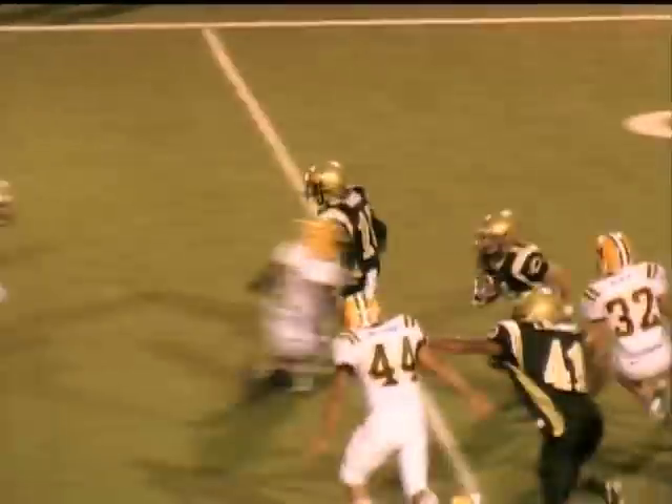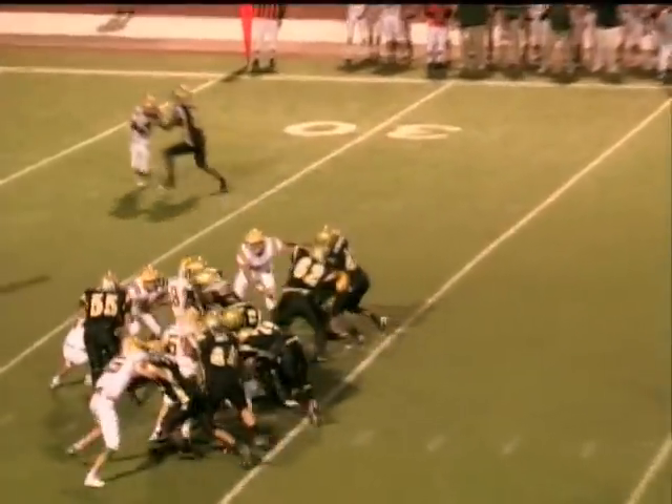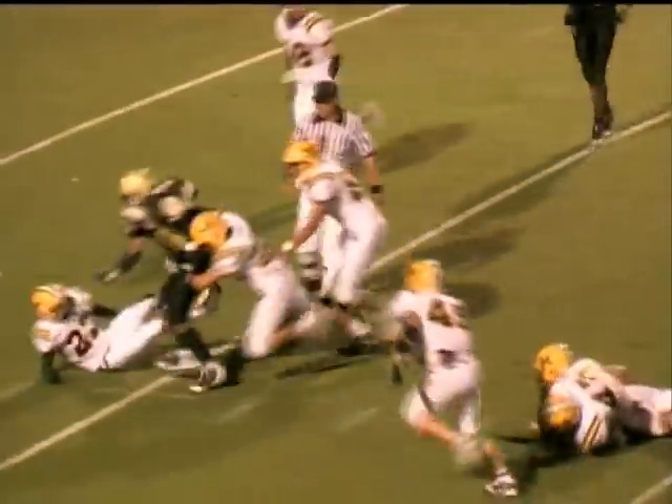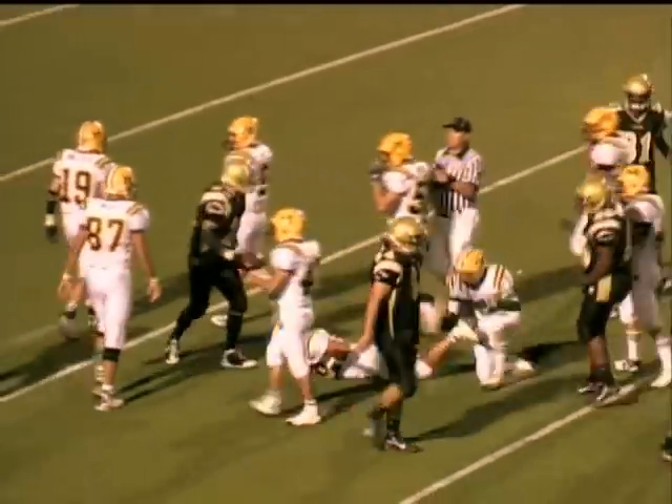Martinez — he's got a blocker out in front, cuts it back up the middle of the field, dodges another defender, almost gets away. Double tight formation. Handoff to Vargas — he's got a big hole, still keeping his feet moving, and is finally brought down at the 22 yard line.